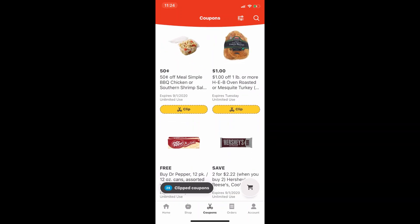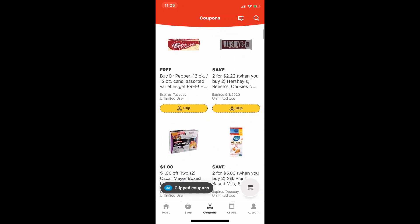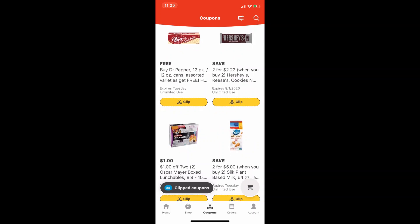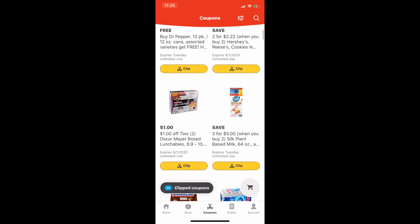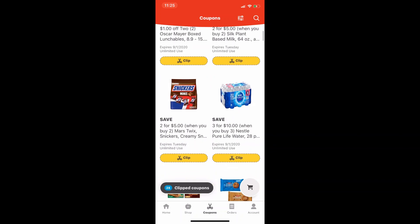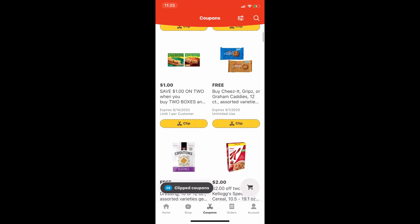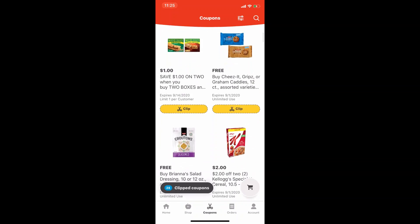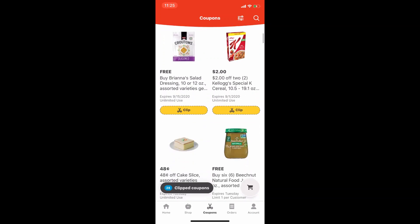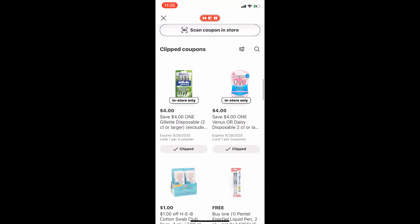HEB is a little bit specific as far as how you can and can't use manufactured coupons along with their store coupons. The only way you are able to stack coupons — stacking meaning we can use two coupons on one product — is if you use a manufactured coupon on a basket deal, or if you use a manufactured coupon on a BOGO deal. Let's go to my clipped coupons and I'll show you what one of those basket coupons looks like.